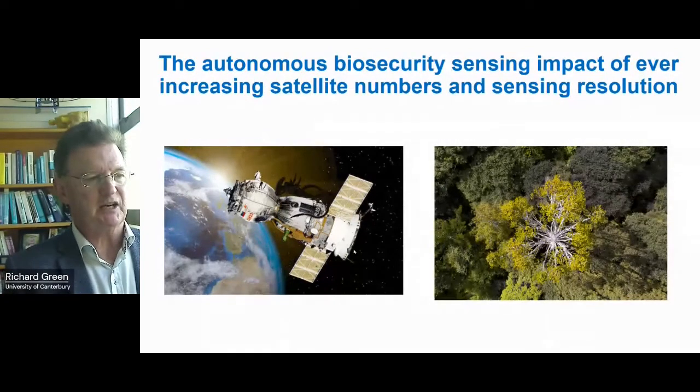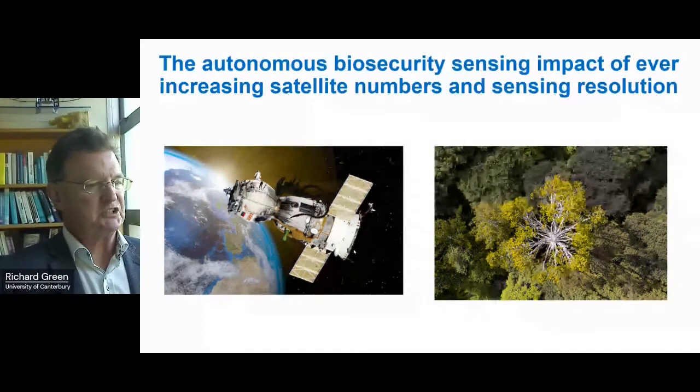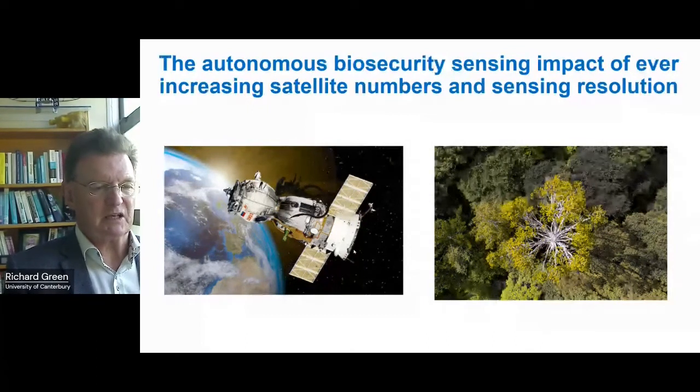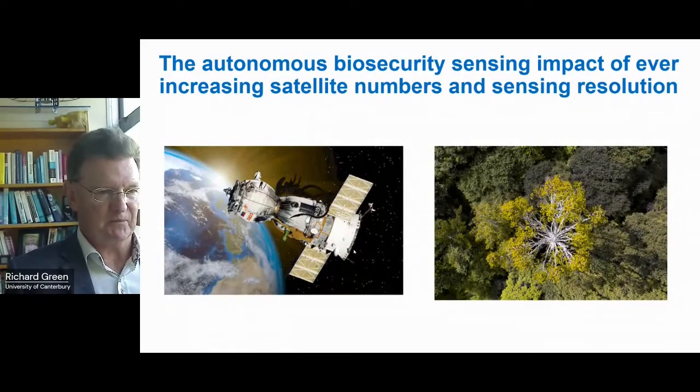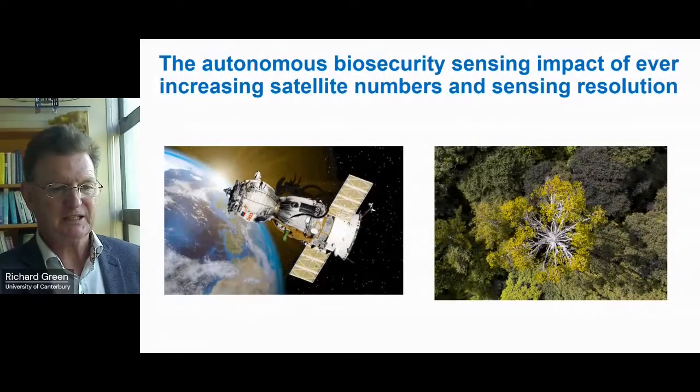A lot of people think in terms of remote sensing from satellites, which is great, and there are ever-increasing numbers at ever-lower altitude. We can imagine that in 10 to 20 years there'll always be something above us relatively close, but there'll still be cloud in the way. You'll never be as good as a very high-resolution camera a metre away from something, no matter how good the satellite imagery is. Thank you very much — I look forward to chatting more in the question and answer session.